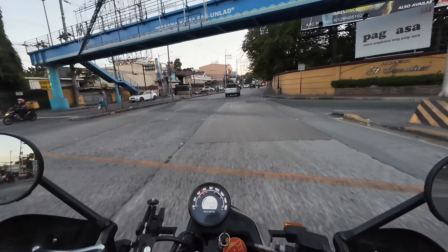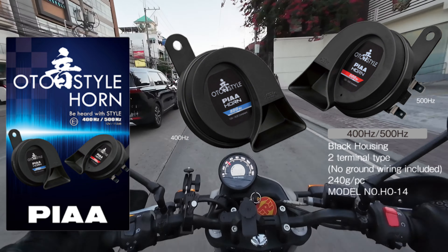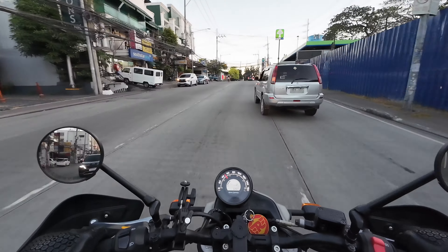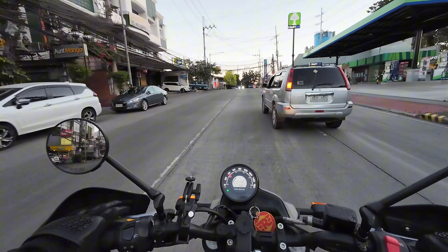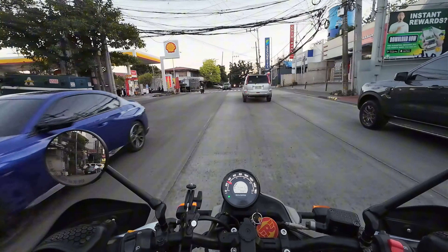Hindi pa natin nilalakasan kasi nga nakakabother pa rin. So this is the PIAA — P-I-A-A — auto style horn. Yung mga biglaan ganyan, diba? Kailangan talaga mag-iingat tayo.